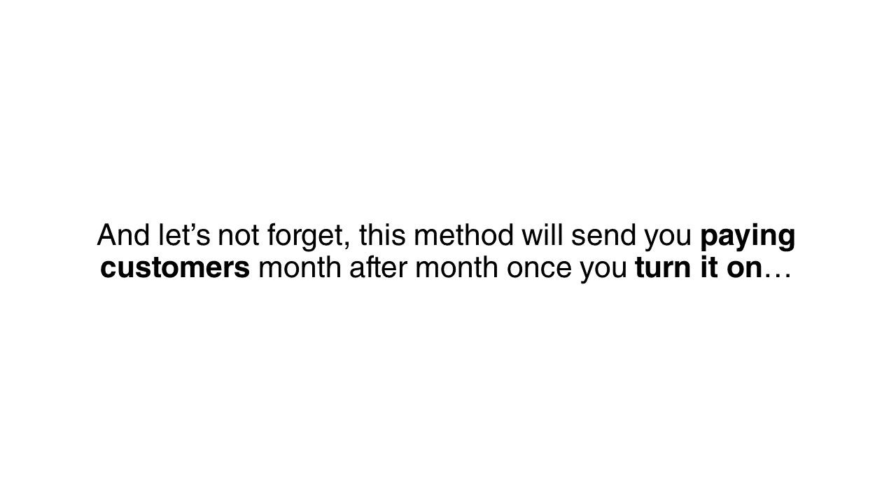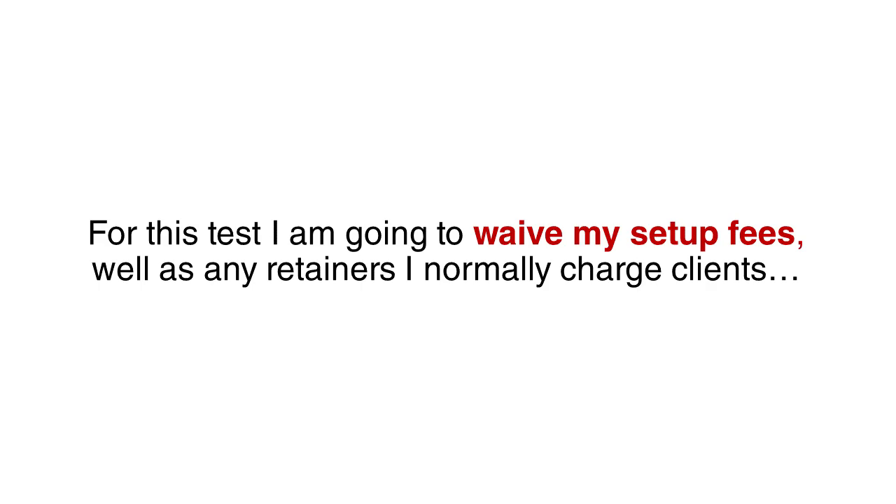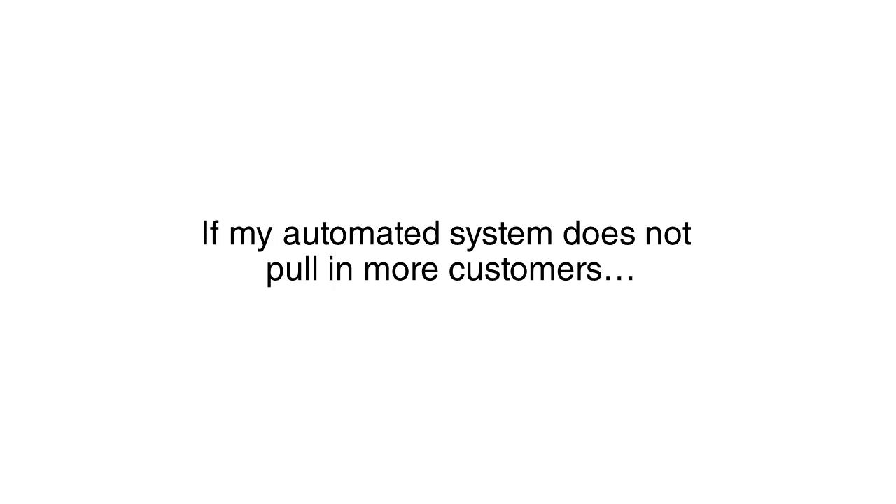And let's not forget, this method will be sending you paying customers month after month once you turn it on. However, before we talk about long-term business, I want to prove myself. I want you to test me out. For this test, I'm going to waive my normal setup fees, as well as any retainers I normally charge clients. The total cost to you will be a $1,995 one-time fee for my time getting you set up. This payment is protected by a personal guarantee — if my automated system does not pull in more customers, your payment will be refunded in full.